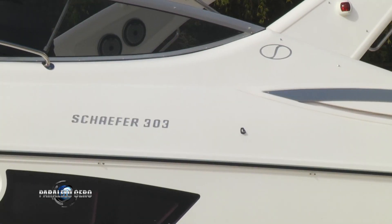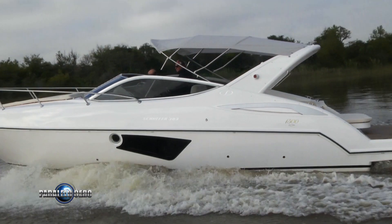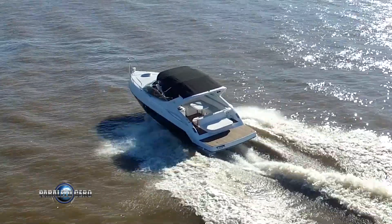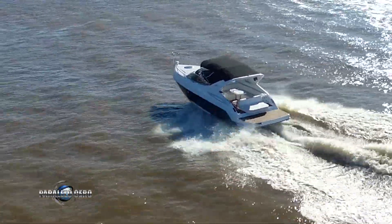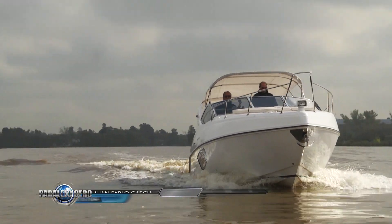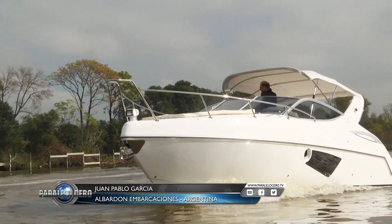Jeffer Yacht es uno de los astilleros más importantes de Brasil y sus embarcaciones se comercializan aquí en la República Argentina a través de Albardón Embarcaciones. Hoy aquí en Paralelo Cero vamos a conocer uno de sus modelos, el 303 Sport Pisa. Esta es la embarcación, la 303, que es la más pequeña de toda la línea, que cuenta con 8 modelos. Este año empezamos con la comercialización y pensamos que va a ser una embarcación exitosa.